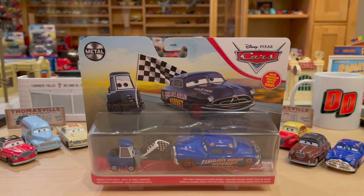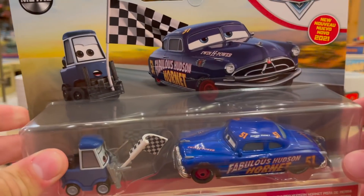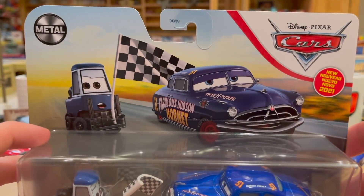Welcome back to another Disney Docket presentation. Today, we'll be taking a look at this two-pack: Double Clutch Daily and Dirt Track Fabulous Hudson Hornet. This is the only two-pack of the year that actually includes a new car. So let's savor it, let's cherish it, and let's enjoy the heck out of it, because this is the only two-pack I'll be unboxing all year.